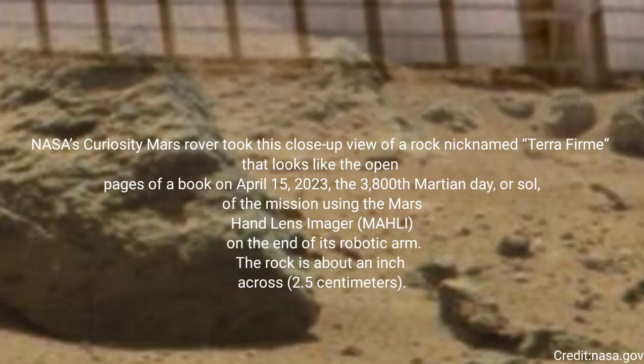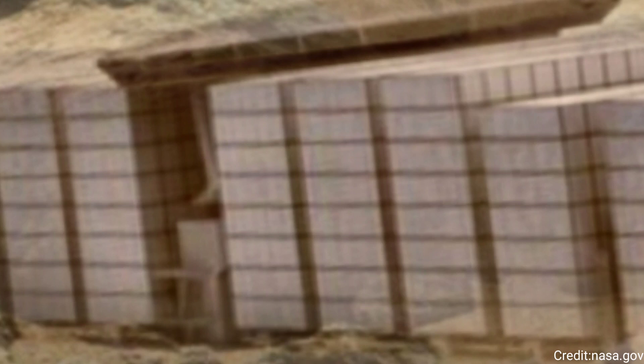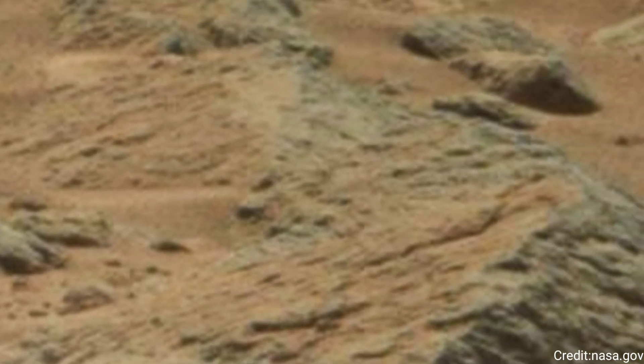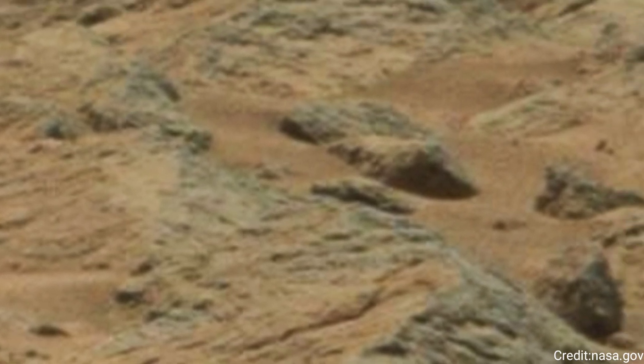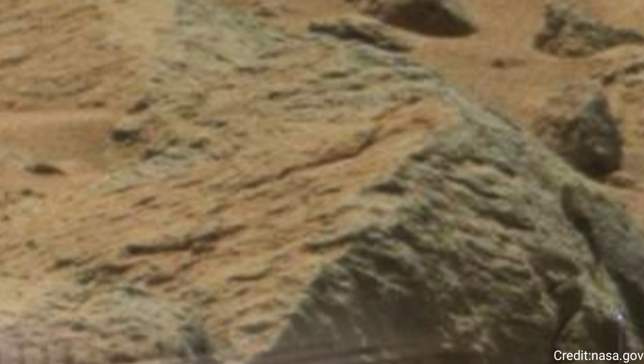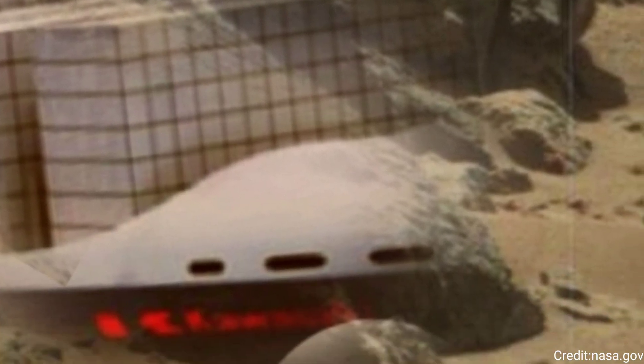Figure A shows the same image in an anaglyph that can be viewed with red-blue 3D glasses. Rocks with unusual shapes are common on Mars, and often were formed by water seeping through cracks in a rock in the ancient past, bringing harder minerals along with them. After eons of being sand-blasted by the wind, softer rock is carved away and the harder materials are all that's left.